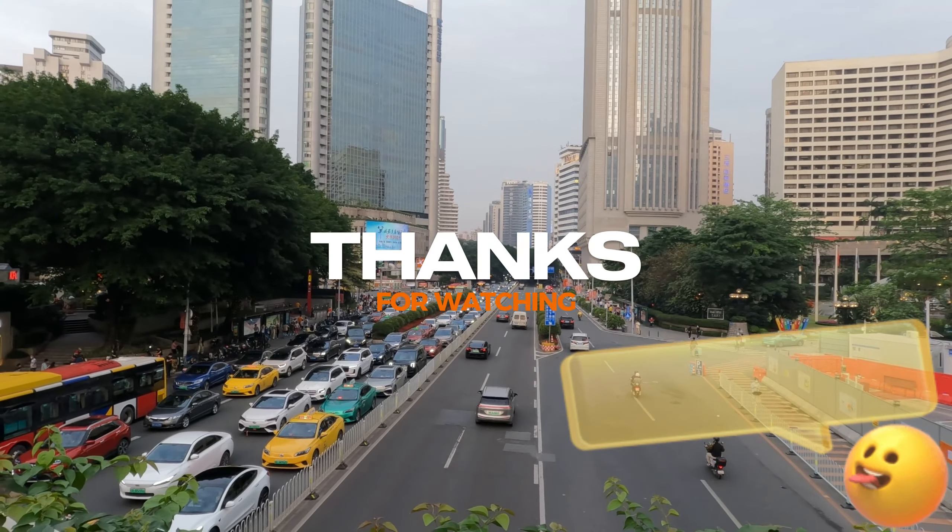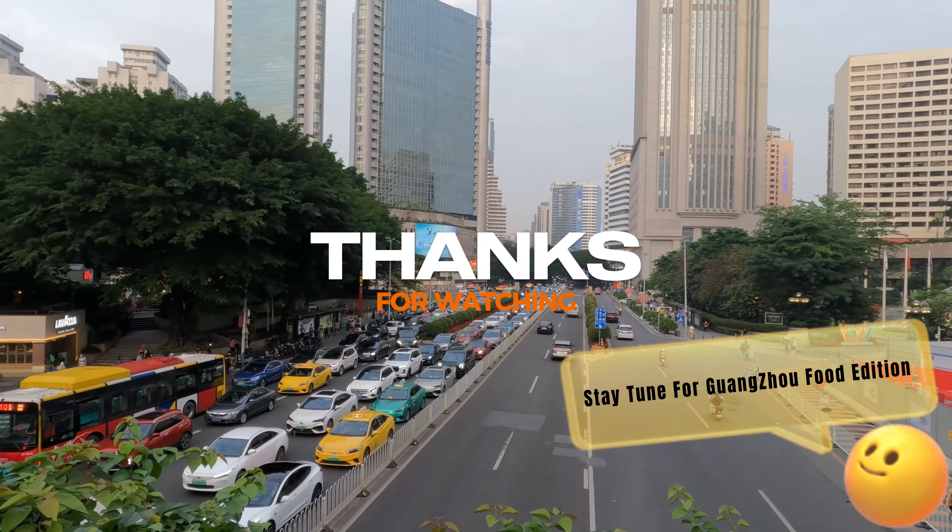Thanks for watching, and stay tuned for the next travel food edition.